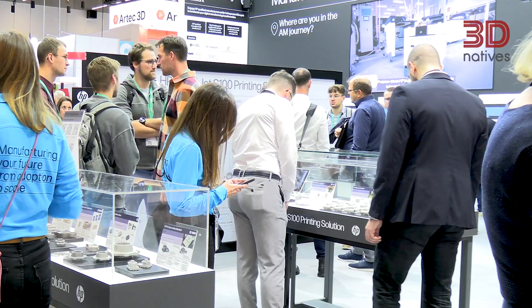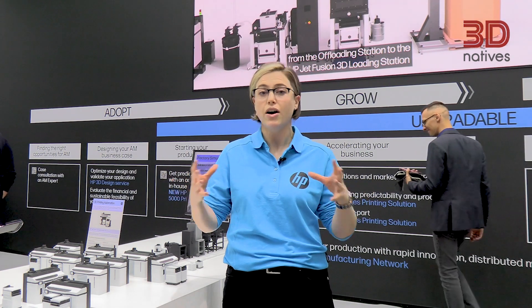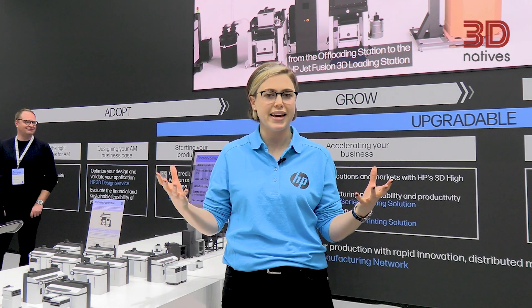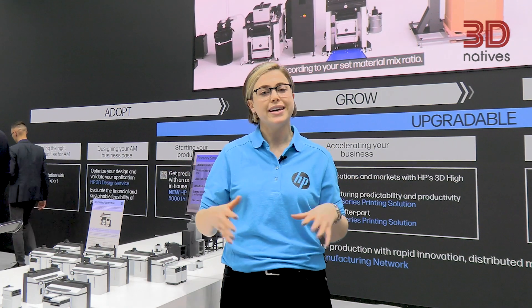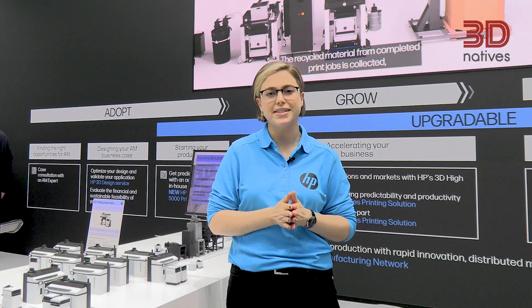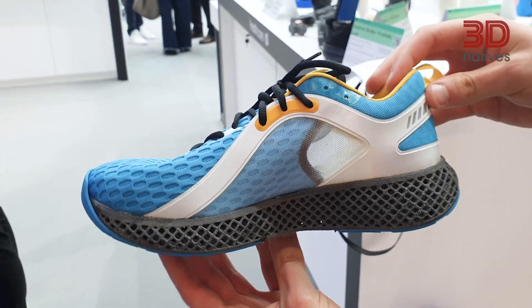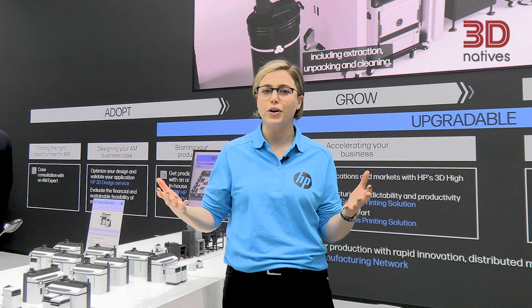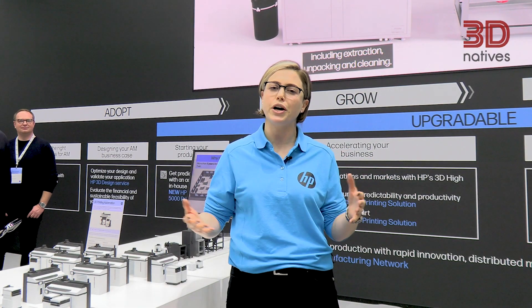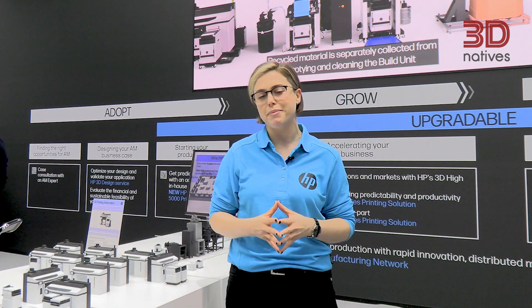We recognize our customers are at different points in their additive manufacturing journeys, so we really want to support that all the way from adoption to scale. With that in mind, we've also expanded our portfolio introducing the new 5000 series. This produces a lower cost of entry point to start using the MJF technology, and from there as your demand grows, you can grow with the portfolio all the way from 5000 to 5600 and into the automation solutions.